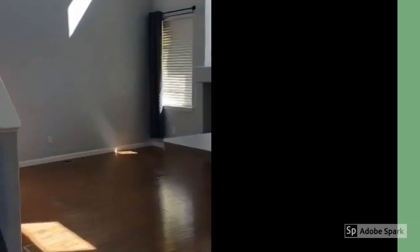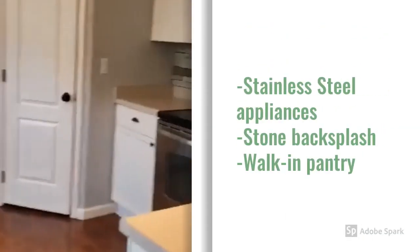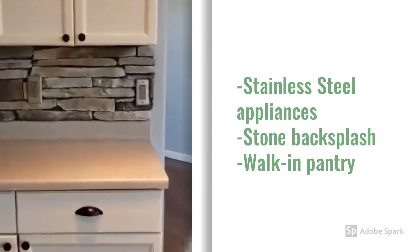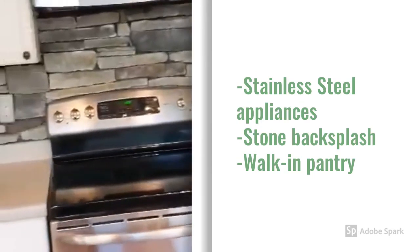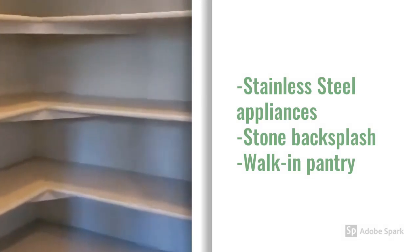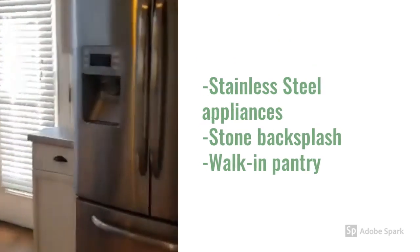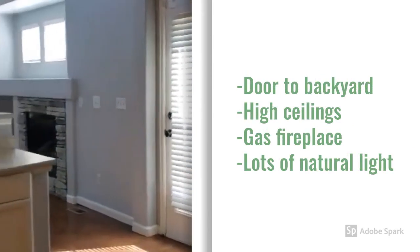Open floor concept, stainless steel appliances, stone backsplash, walk-in pantry, and exit to the rear yard.